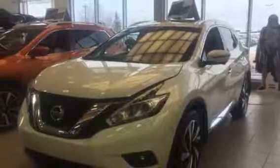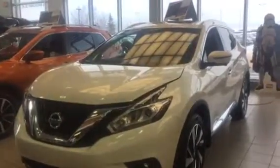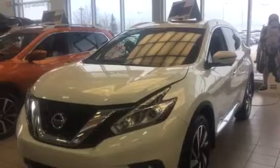Hi Cassidy, this is Trudy at Sherwood Nissan. The 2017 Nissan Murano Platinum has a 3.5 V6 engine with Xtronic CVT.